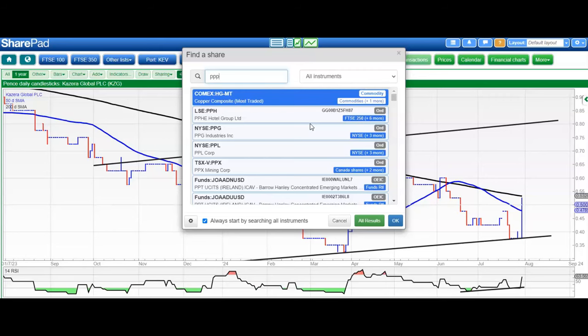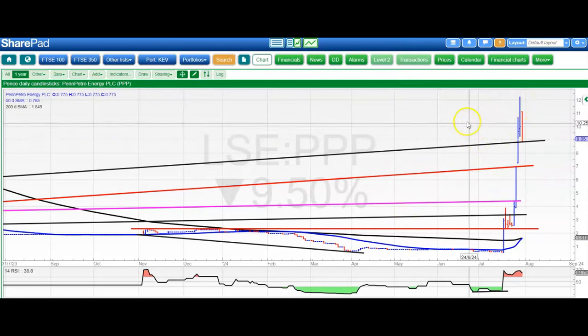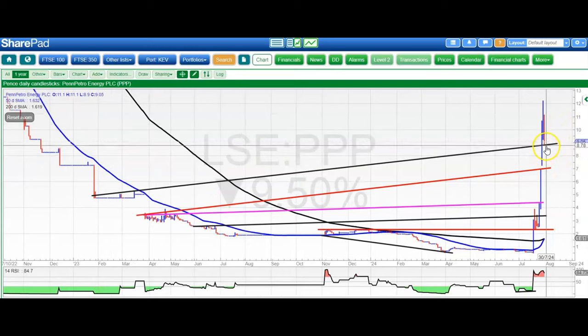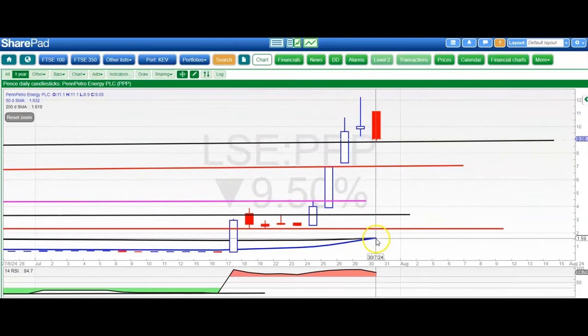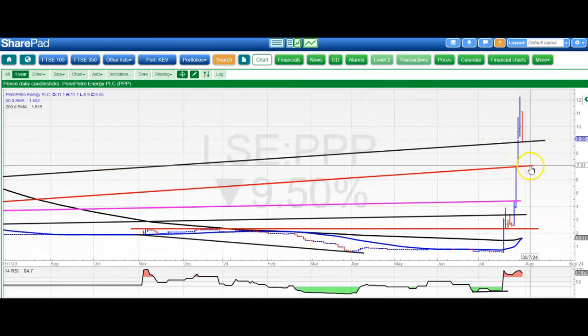Moving on to Pen Petro, which was the star of the show last week. The high was around 12 pence and we're looking for as much as 15 pence as a best-case scenario target. Ideally we stay above the previous target — that February 2023 resistance line projection around 8.8 pence. If we can do that, we're still in the game for a move to 15 pence; otherwise there's a risk of filling the gap down to 7 pence. Notably, we're just having a golden cross between the 50 and 200-day lines, which should provide an extra boost, but 7 pence remains the buy-on-dip zone.